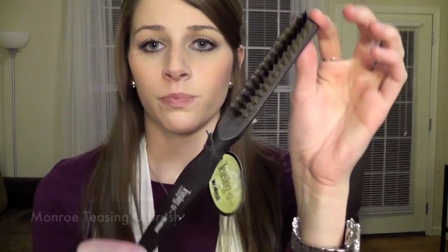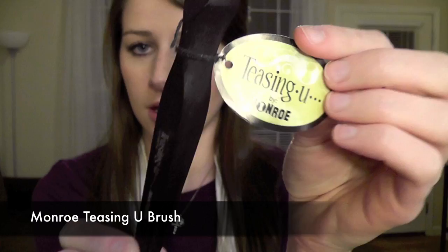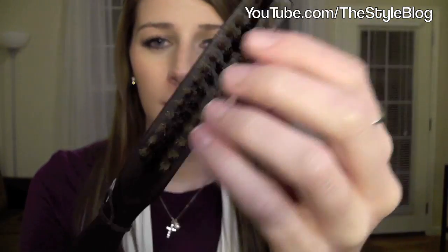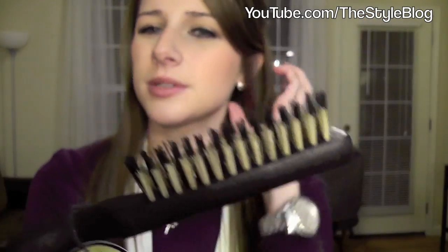Next I got a Monroe Teasing brush. I've seen it in so many people's videos that I just had to get it, because I like teasing sometimes — if I'm going to pin my bangs back, I'll tease them a little first to get some volume. It has two different kinds of bristles. It's my first teasing brush. If you guys want to see tutorials or reviews on any of this stuff, just let me know and I'll do my best.